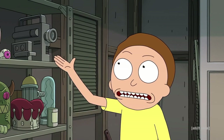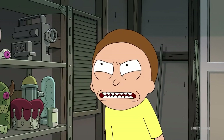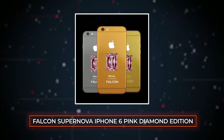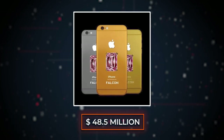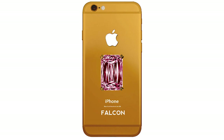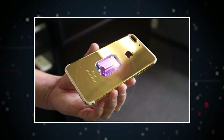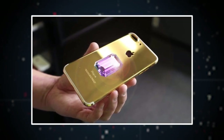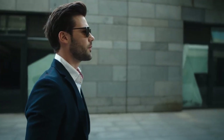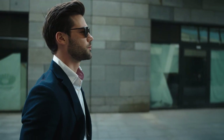Does the most expensive phone in the world give you the same level of privacy? The Falcon Supernova iPhone 6 Pink Diamond Edition is an unbelievable $48.5 million, and it's covered in stunning 24-karat gold and decorated with one massive pink diamond on the back. It's not the nicest-looking phone, nor does it come close to the features the Solarin offers. Instead, it's all bells and whistles — a status symbol for the ultra-wealthy.